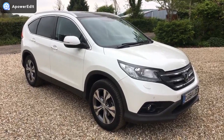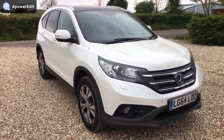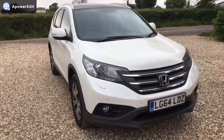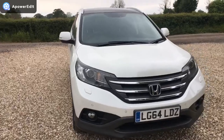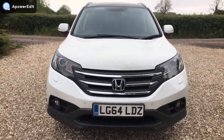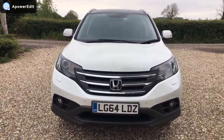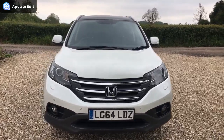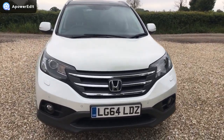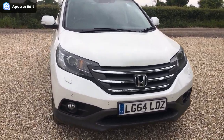This is a quick walk around video for a Honda CR-V 2.2 EX diesel. It's a 64 plate car that's covered 48,000 miles, finished in white with a contrasting black leather interior. They look fantastic in white, because it's not just a big blob of white — you've got the black trims and black roof to break it up, and it just sits so well on the car.